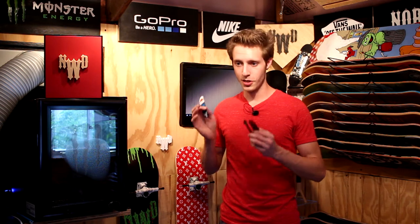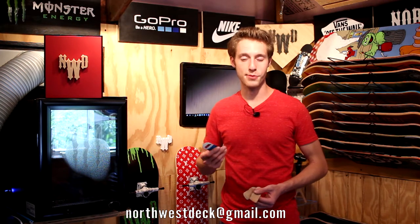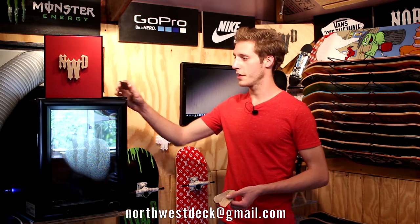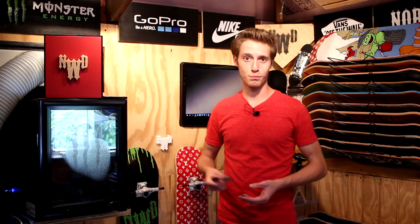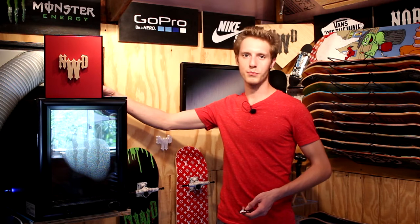We've got about 11 more days until the July challenge is over — that's sending in a video to northwestdeck at gmail.com explaining why you think you deserve a custom Northwest Deck skateboard. It could be as simple as you just need a new skateboard or maybe you really like our skateboard. We are definitely making a lot of new skateboard graphics — on the days where I don't do videos, I'm working on the skateboard graphics on the computer.